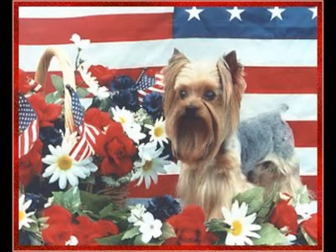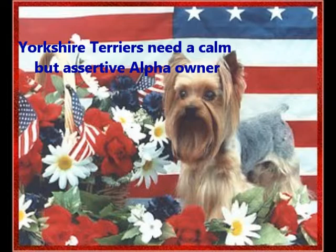With Small Dog Syndrome, little dogs that are not properly disciplined and trained by their owners can become, to put it bluntly, spoiled rotten brats. Yorkshire Terriers need a calm but assertive alpha owner, an owner who will take charge and make sure the dog listens and obeys.